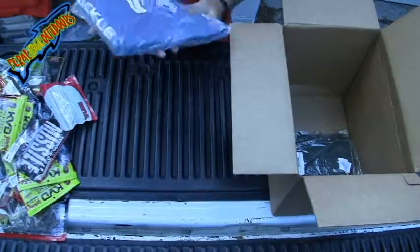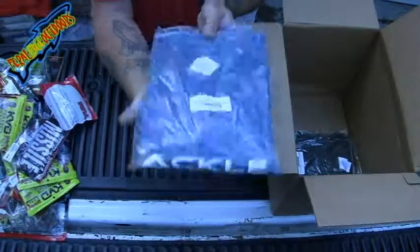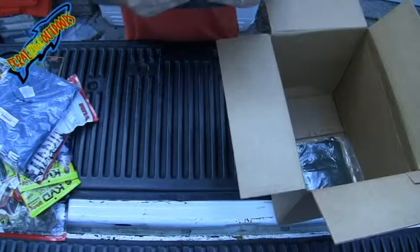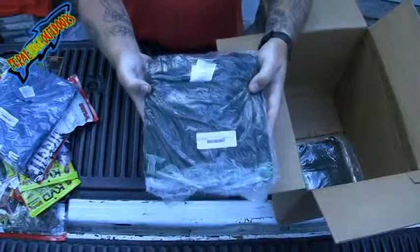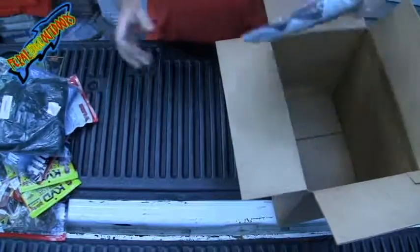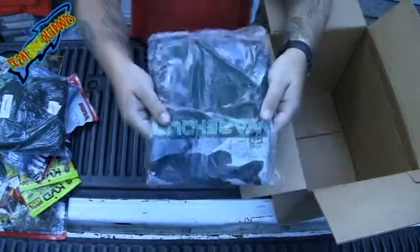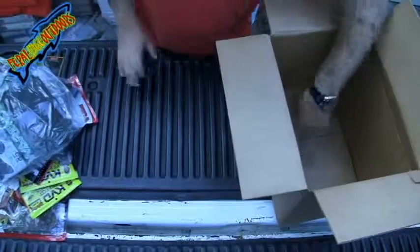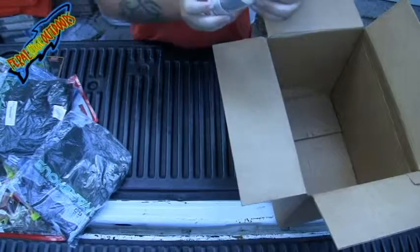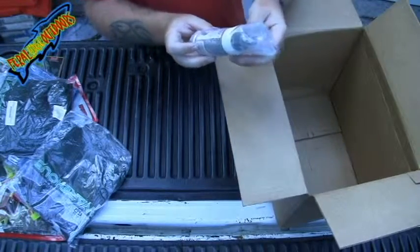Got my Tackle Warehouse long sleeve t-shirt, got another Tackle Warehouse shirt, and another Tackle Warehouse shirt. I got some Kevin VanDam FLY lure perfect cast conditioner.